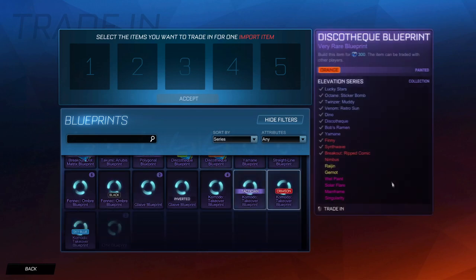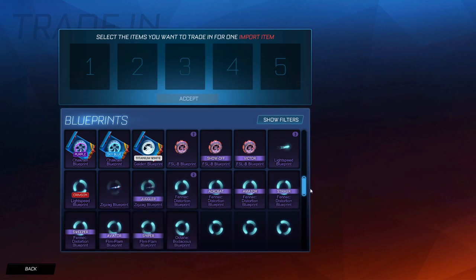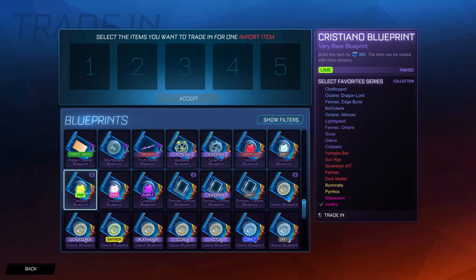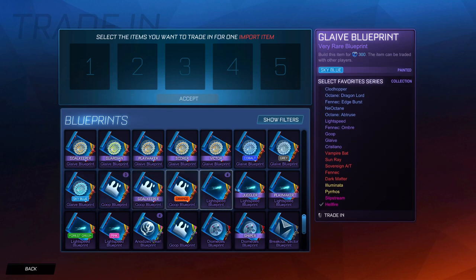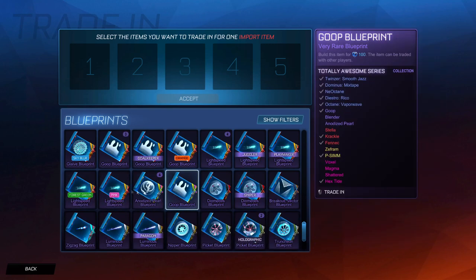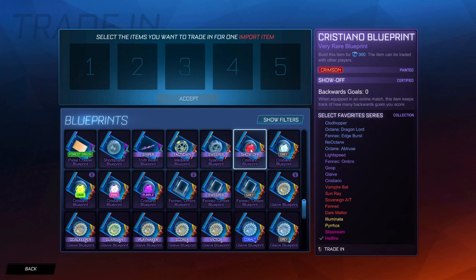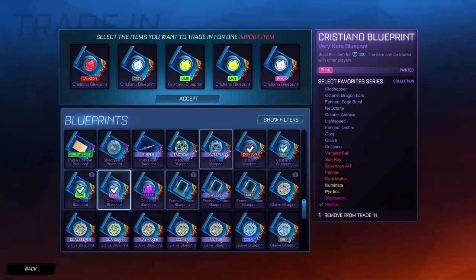Let's hope we have more very rares. As you can see my painted Cristiano set that I've acquired from just getting these - we've got plenty. We've got some gray, crimson, lime, pink and purple Cristiano wheels - all wheels I really do not care about. We've got loads of Glaive wheels, Goops, Light Speeds. Hopefully we can get plenty from this. It will probably flash past like it was nothing but let's trade up all of these Cristiano wheels.